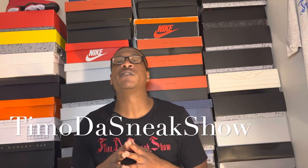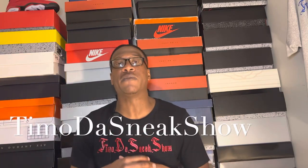Hi y'all from the Sneak Show fam, it's your boy Timo on the Sneak Show back with another video. If you are new to the channel, on this channel we do sneaker content, sneaker reviews. We talk about Jordans — I'm a Jordan collector. If you love Jordans, if you love sneakers, this is the channel for you. We drop consistent content every day, either dropping a long video or a short.